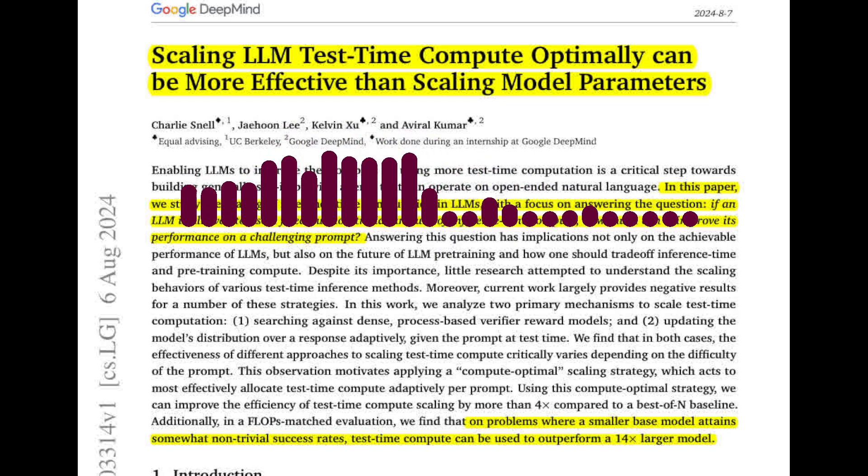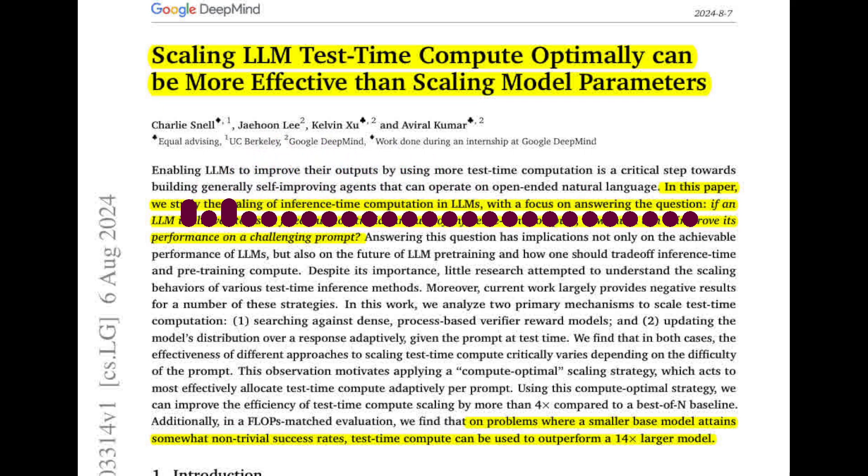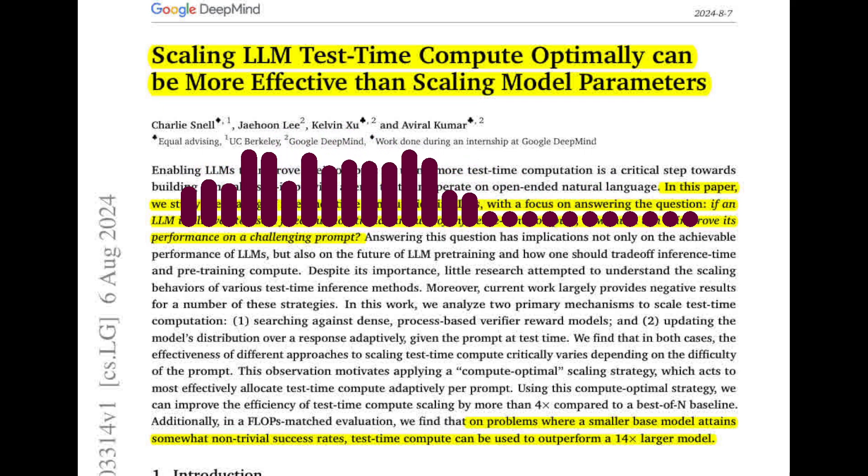Today we're diving into a paper that explores a fascinating trade-off in large language models, LLMs. The authors argue that optimizing test-time compute can be more effective than simply increasing model size. The paper highlights the potential of using additional computation during inference to improve LLM performance, particularly on challenging tasks. It challenges the conventional wisdom that bigger models are always better, suggesting that strategically allocating compute at test time can yield significant benefits.